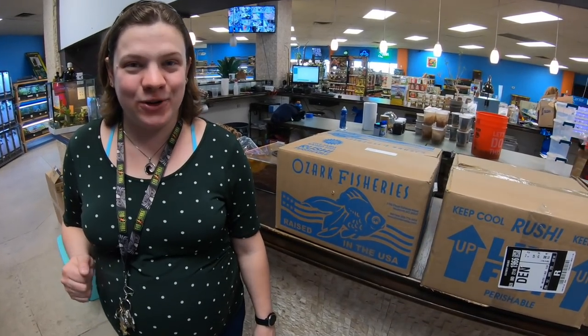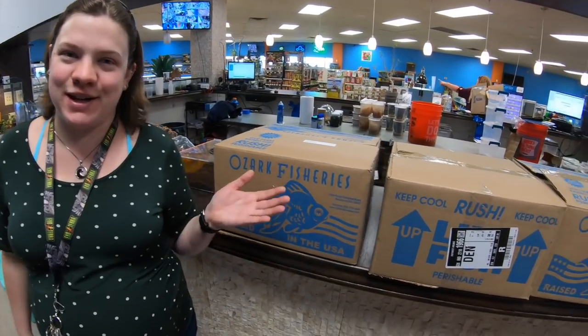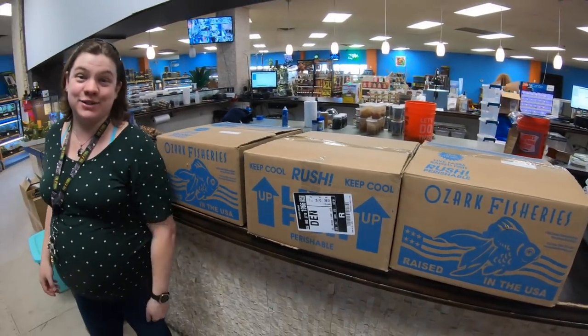Hey everyone, it's Elise from NatureBox Pet Emporium. It is Wednesday and we have some boxes of animals. What's inside? Stay tuned.